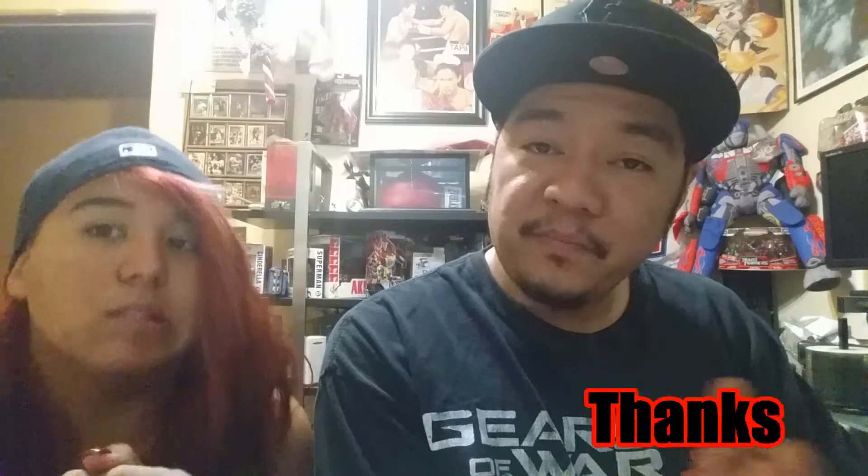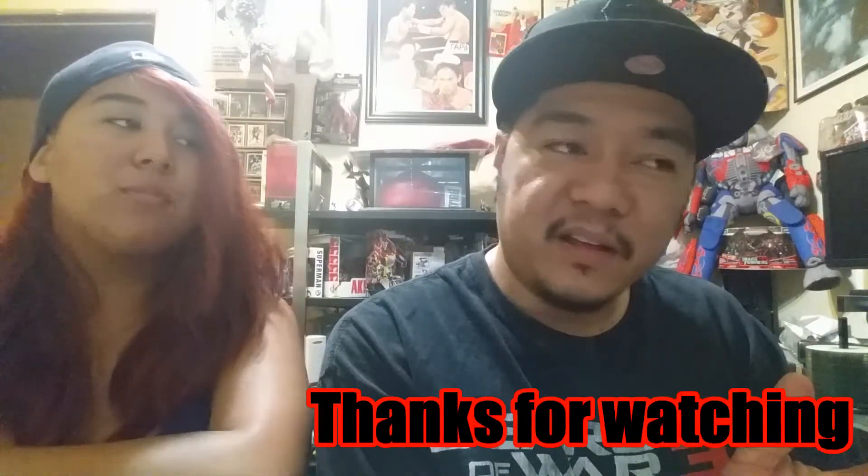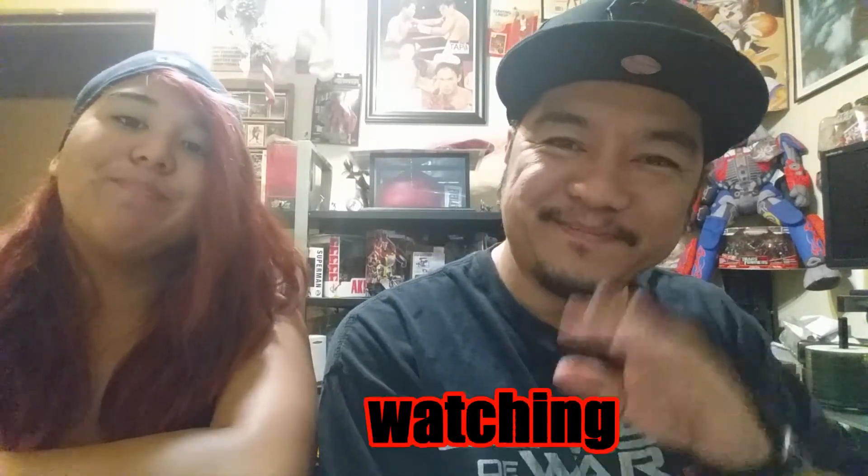Anyways, thanks for watching — that's all we have for right now. Until next time, bye bye!